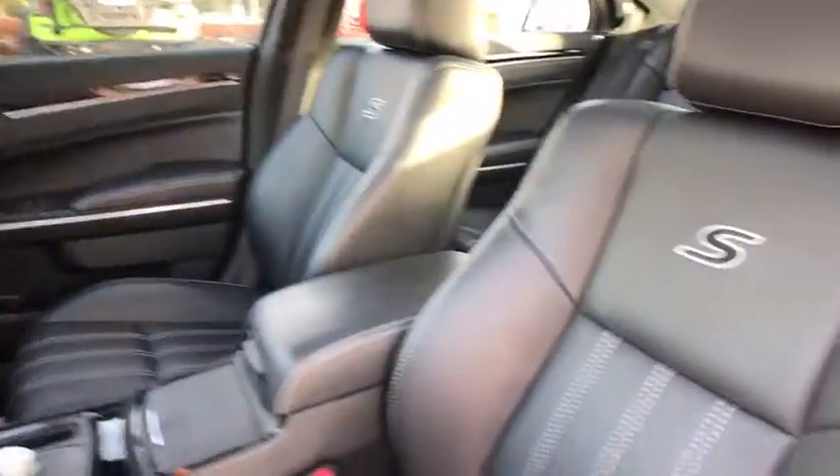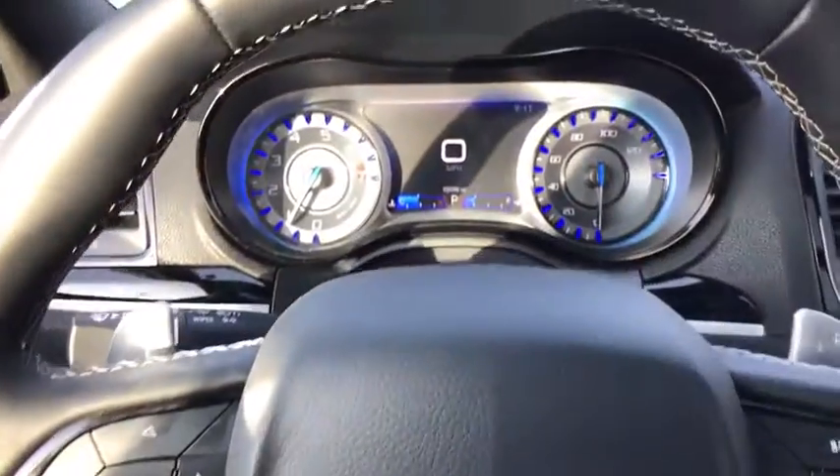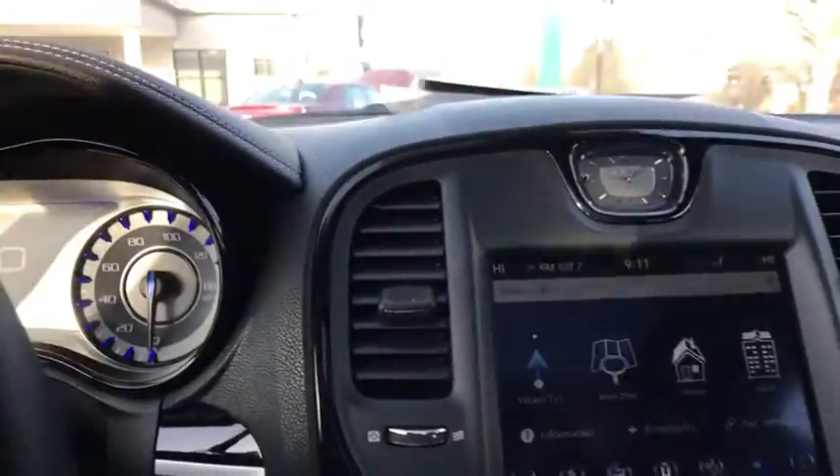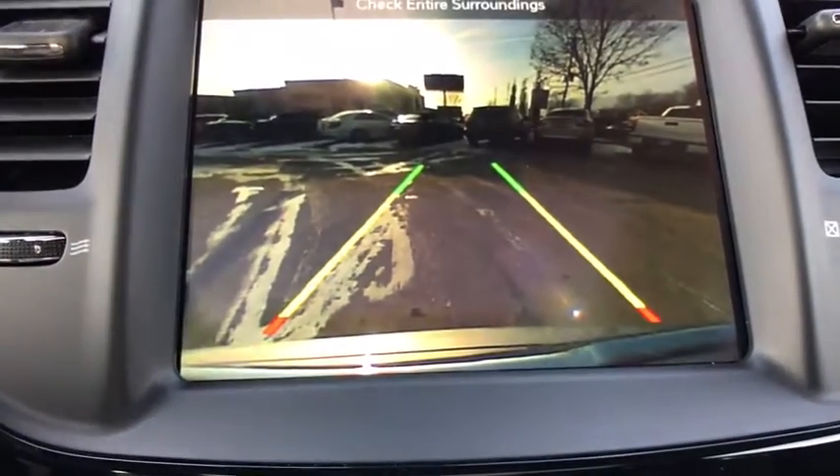One owner, four-wheel disc brakes, universal garage door opener, fog light, compass, security system, rear window defroster, heated front seats, trip computer, electronic stability control, power windows.